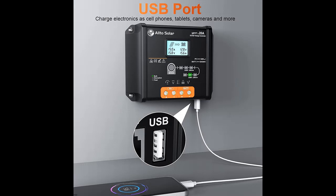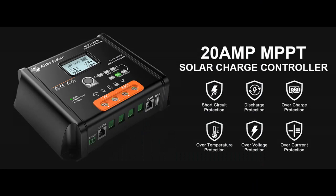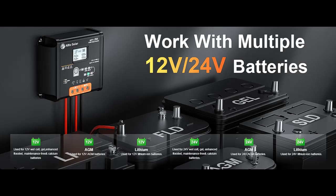3-Stage Safe Charging: Smart improved 3-stage charging algorithm — Bulk, Absorption, and Float — allows the battery to charge as quickly as possible. This ensures the battery is safely recharged and increases battery life and overall system performance.